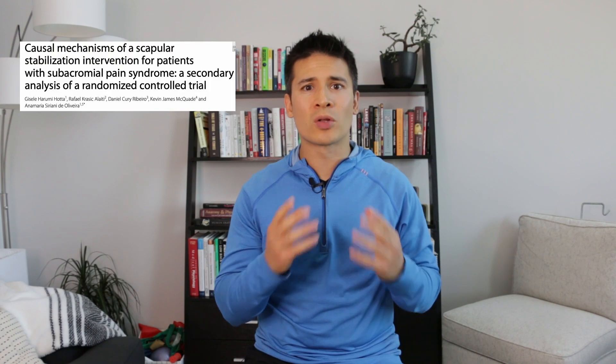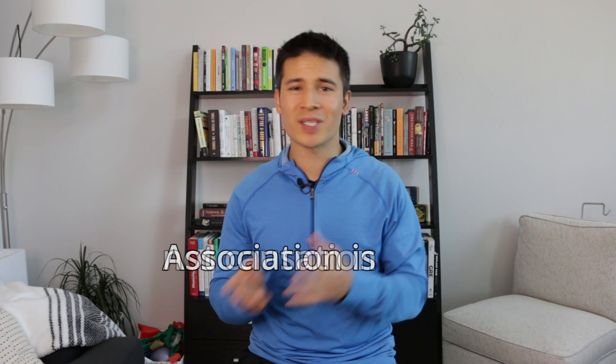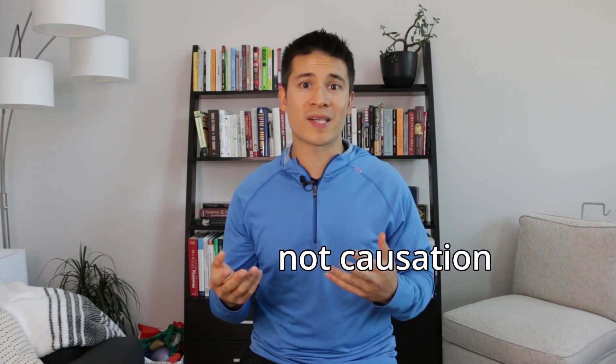Additionally, another study by the same group looked at the causal mechanisms of why these exercises were helpful. They found that neither scapular position nor scapular movement were the reasons why these exercises were helpful. There was an association between increasing the strength of those scapular muscles and improvements in shoulder function at eight weeks, but it's important to remember that association is not the same as causation. These exercises can help strengthen those scapular muscles, but that doesn't mean those are the reasons why the exercises were helpful.